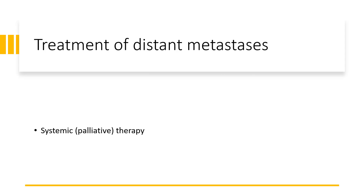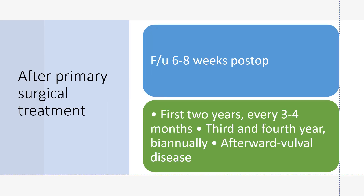Treatment of distant metastases is with systemic palliative therapy. After primary surgical treatment, follow-up is usually at six to eight weeks post-op. For the first two years, every three to four months. The third and fourth year is biannual. After that, further follow-up is based on the presence of vulval disease.